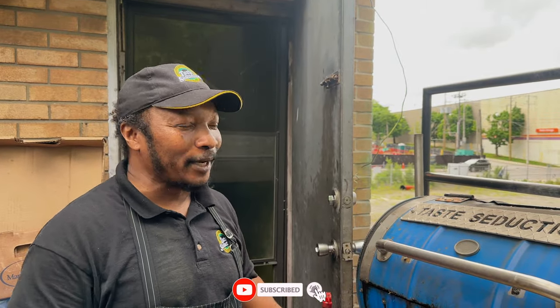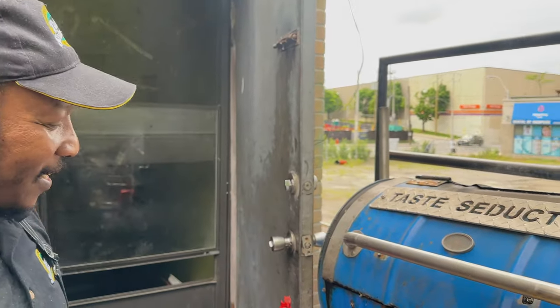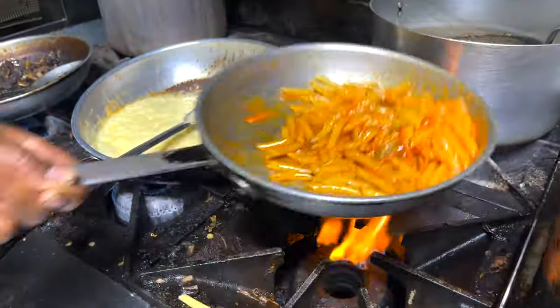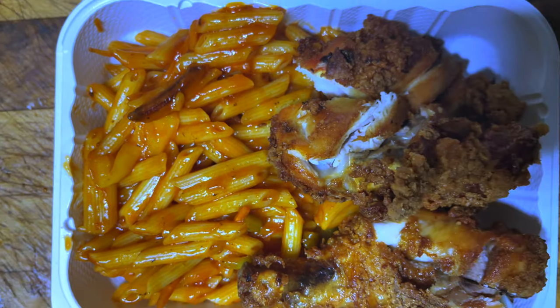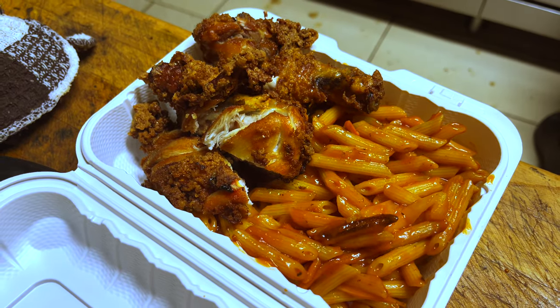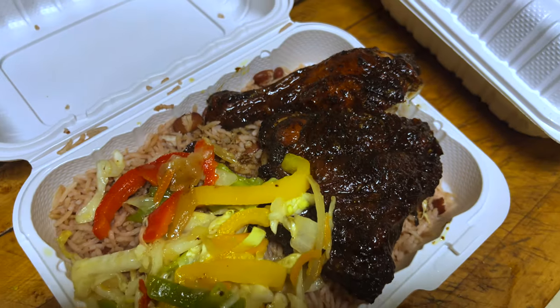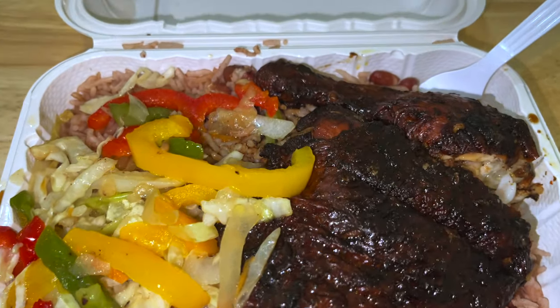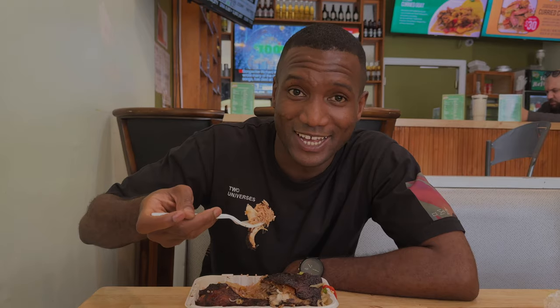Winter, summer, spring — all seasons, this is what we do with our jerk chicken every day. So we're trying the jerk chicken at Taste Seduction — the jerk chicken with rice and peas in a glass with the rice. Let's see how it is.